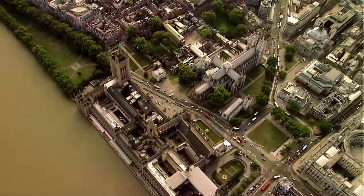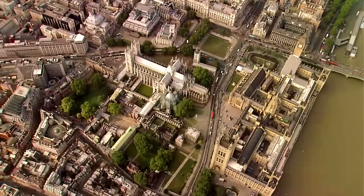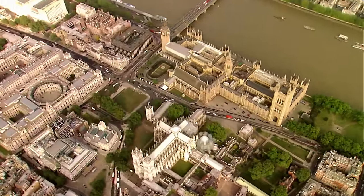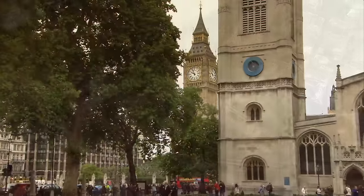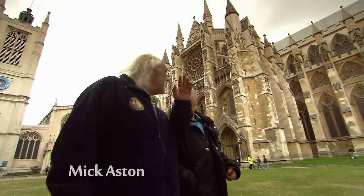Henry III began to build Westminster Abbey in 1245. It was one of the most expensive building projects of the Middle Ages, and set Westminster on course to be the political centre of London. Whenever there's talk of a Time Team coming to London, you back off — but you're here because of Westminster Abbey.